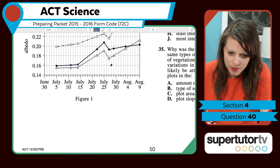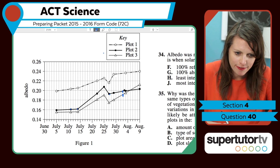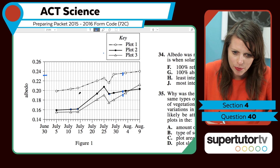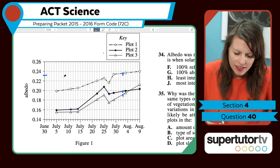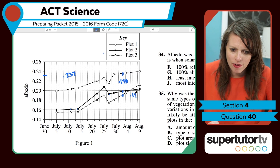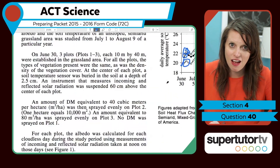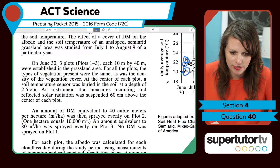Here we are — figure one, August 3rd. These three data points are happening. This one is about 0.235, this one is about 0.197 or 0.198, and this one is maybe 0.19. So now — what does albedo mean? We have to figure out what albedo means. That's confusing.